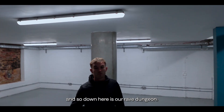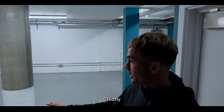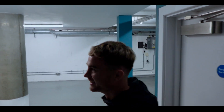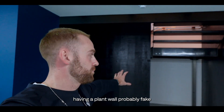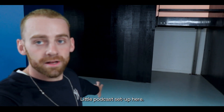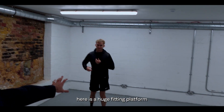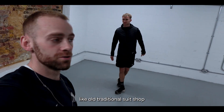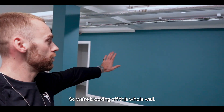So down here is our rave dungeon — it will be left like this strictly for really, really nitty parties. Only semi-true. We're actually planning on having a plant wall here, probably fake because there's not enough natural light to keep plants alive. There's a little podcast setup here, and then the big centrepiece down here is a huge fitting platform — like an old traditional suit shop or wedding dress fitting. We've also got to have storage so we're blocking off this whole wall.